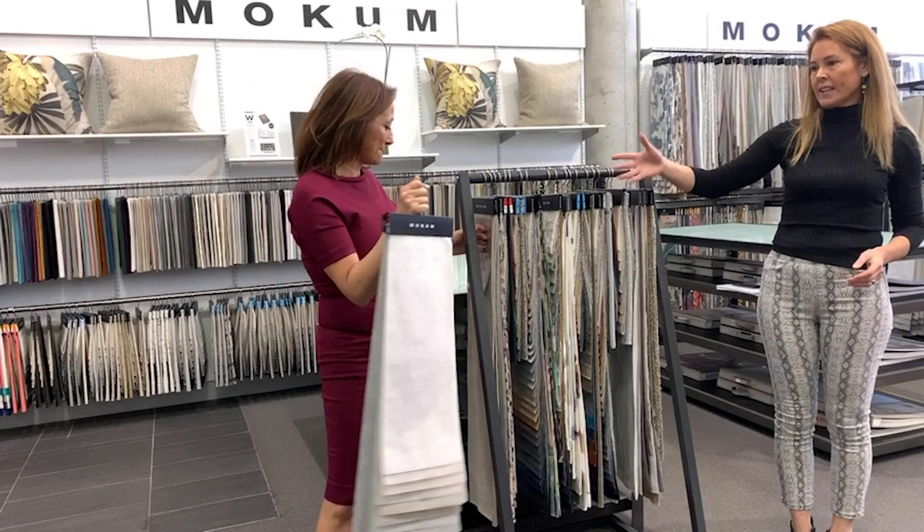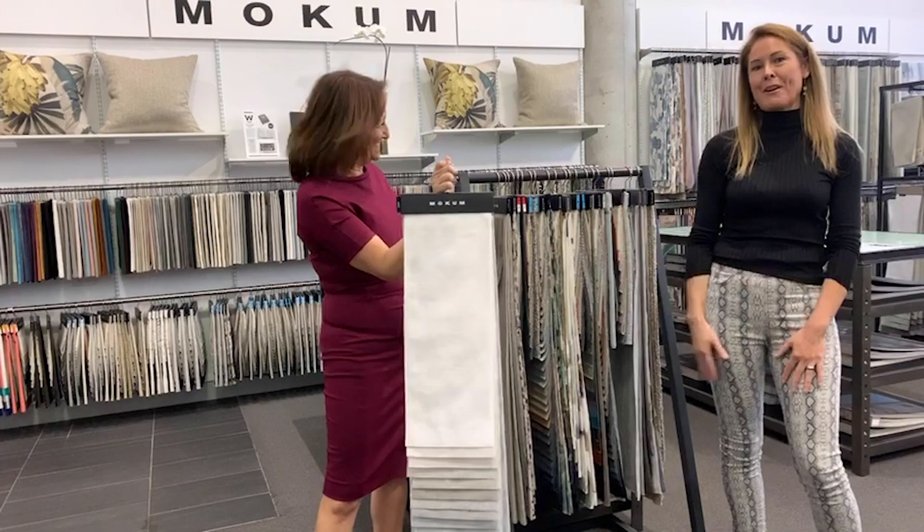My husband's an architect and he actually knew Shoji before he knew MoCum — so it's been around for a while.